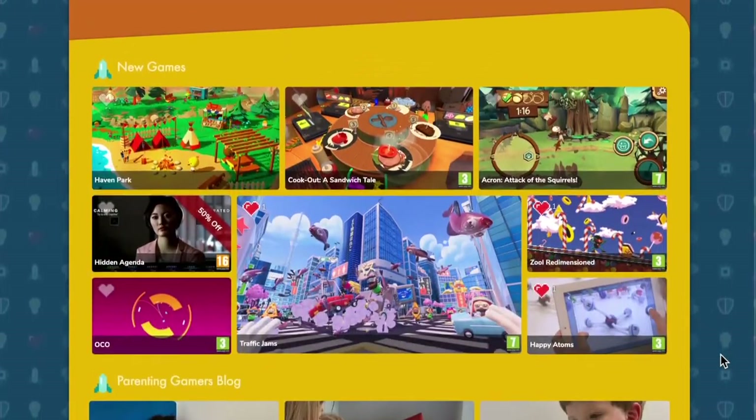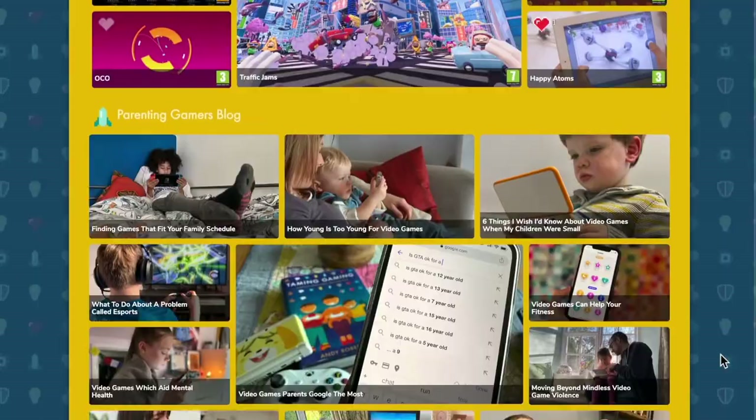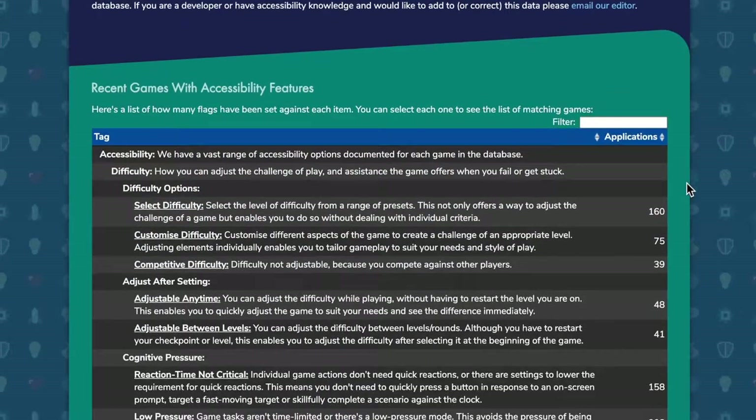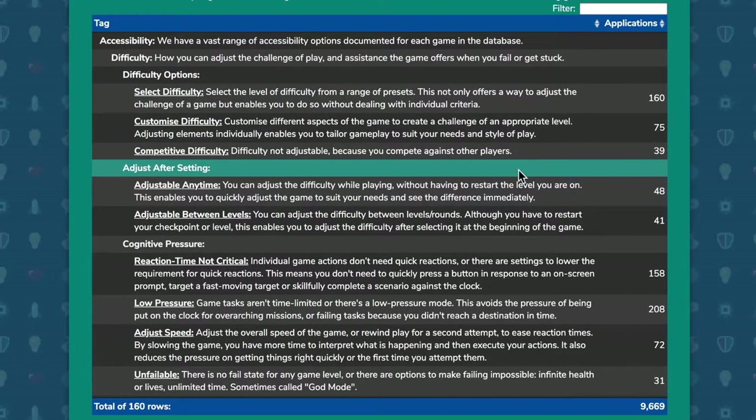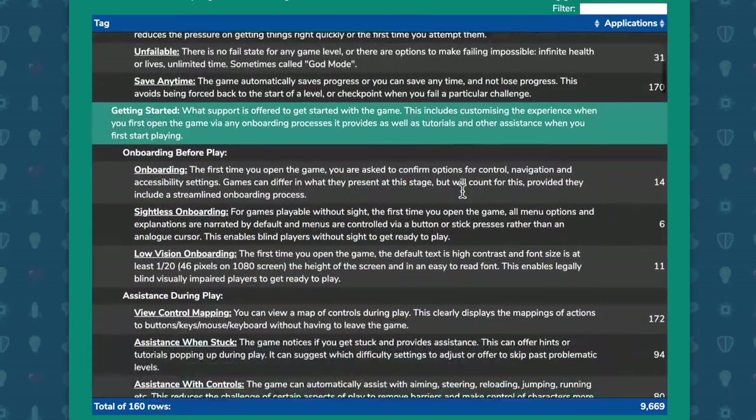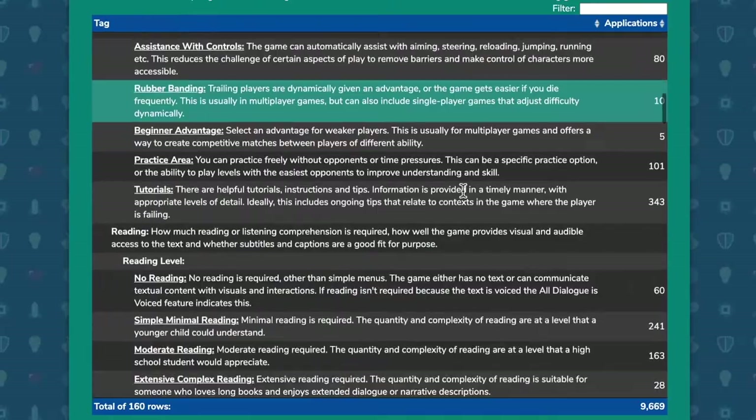I wanted to talk today about why accessibility is important in the video game space, and also to illustrate how big an area this is and how complex it is trying to help families find games with the right criteria, the right features that can match the requirements that they may have.